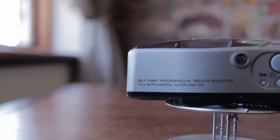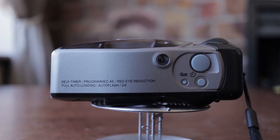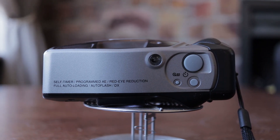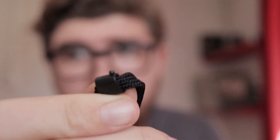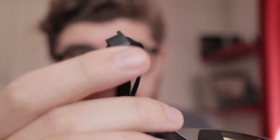On the top of the camera you'll see your shutter release button. Half-pressing it locks in the focus and pressing it all the way down takes the shot. You've got a self-timer button which initiates a 12-second self-timer. And there's also a little button at the top which initiates a manual rewind of the film. If you want to rewind before finishing the roll, you can press that button using the little tool on the end of the wrist strap.